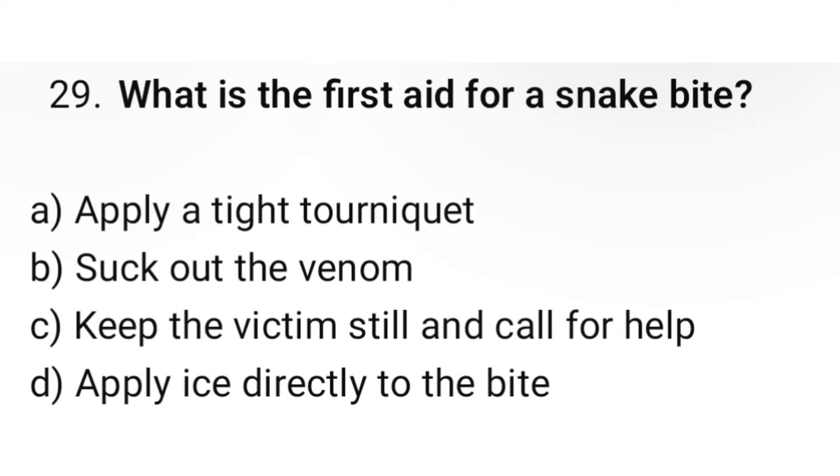Question number 29. What is the first aid for a snake bite? The correct option is C: Keep the victim still and call for help.